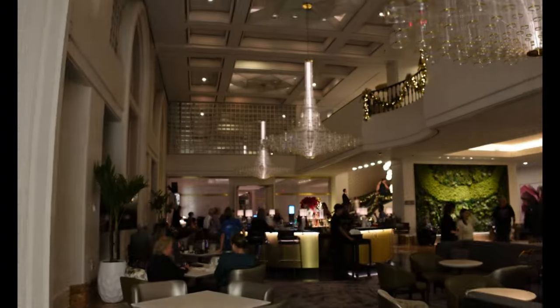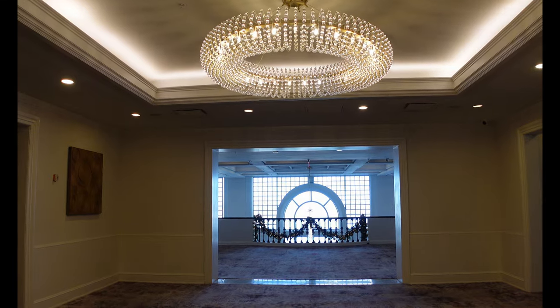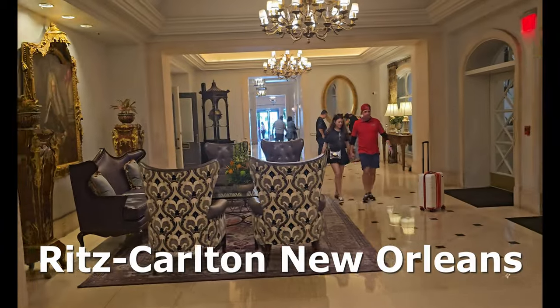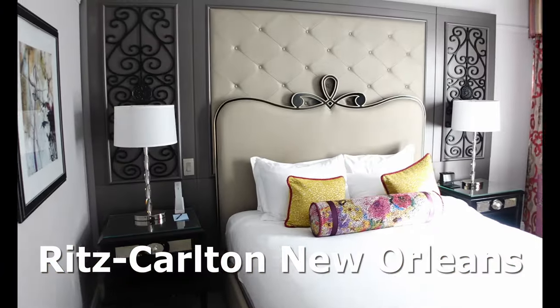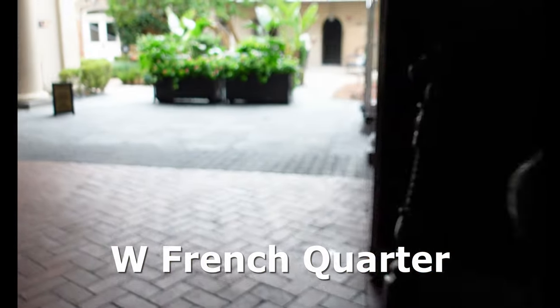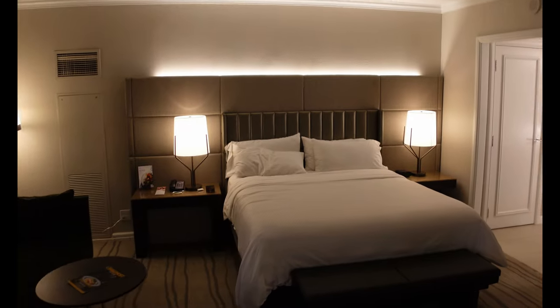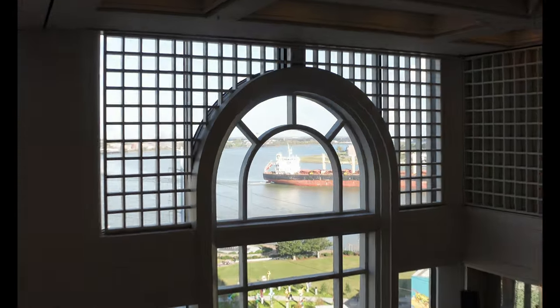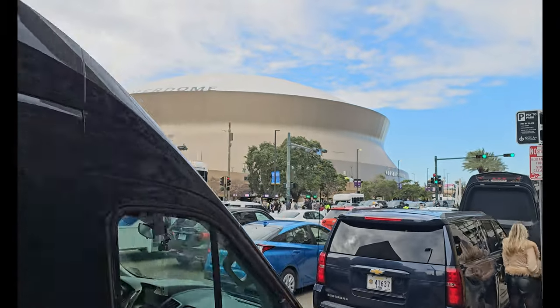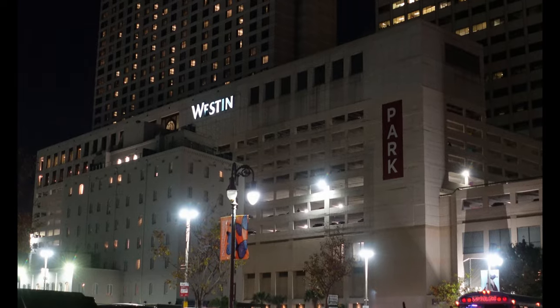Final thoughts: for the price, I really can't find too much to criticize. The design is a little more corporate than many other hotels in the city — I do like properties like the Ritz-Carlton and the W in the French Quarter that showcase more local flair — but I'll happily take the extra space these rooms offer. The only thing that has kept us from staying here more consistently is that it's one of the longer walks for games at the Superdome, and some other properties have slightly better Bonvoy benefits, like the Marriott New Orleans.